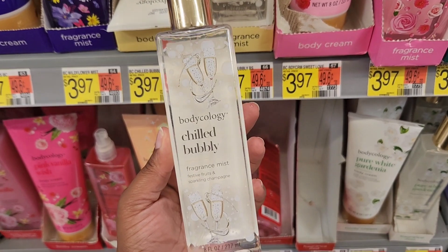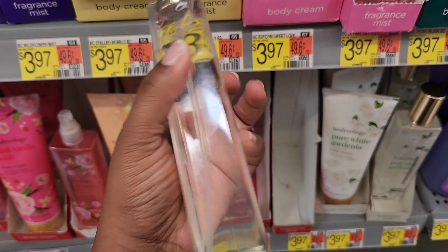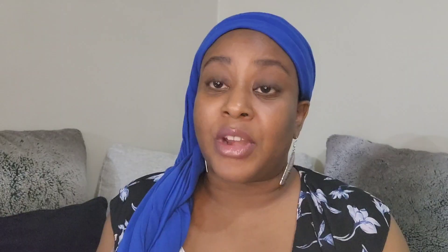For the next one, we have Chilled Bubbly. The notes are festive fruits, sparkling champagne, golden vanilla, and sugared woods — this was probably my second favorite. The alcohol smell was strongest in this one at the opening; I had to wait about a minute. I didn't get the woods much, but it had that fruity champagne smell — bright, something you can wear all year. The front says night jasmine and starry vanilla, which is different from the back, but I think this one is really nice.